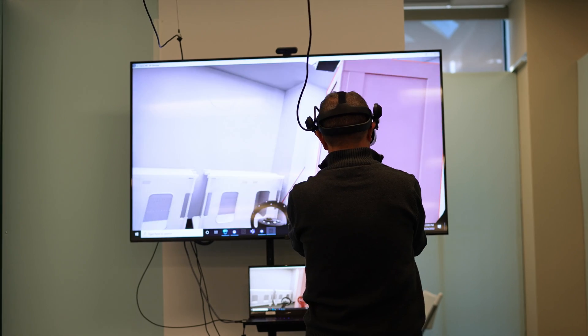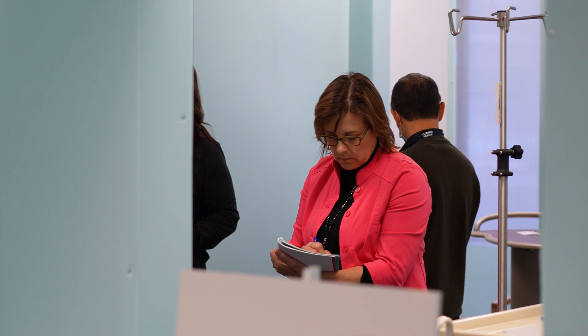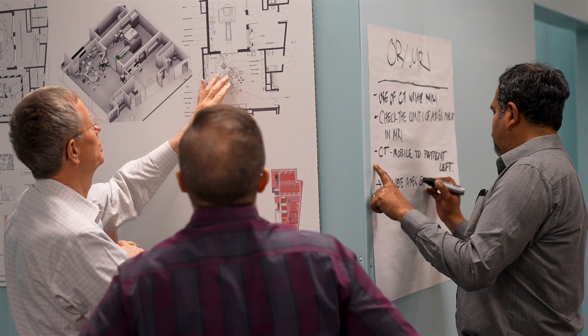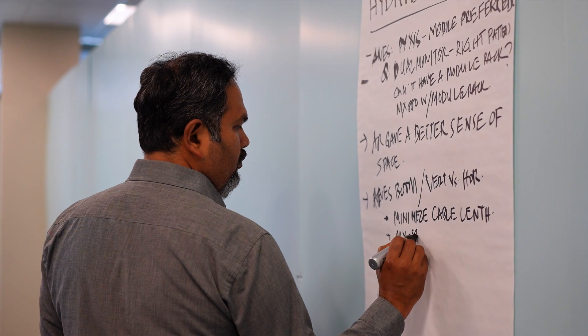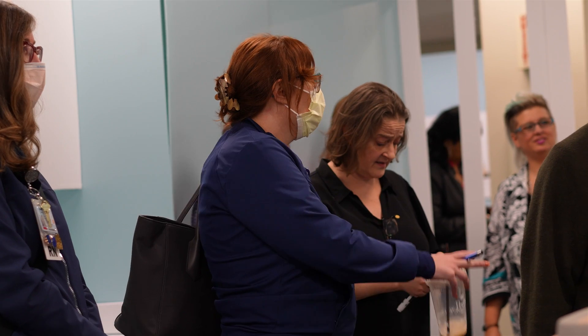This has given me a lot more confidence, actually, that what we're moving toward truly makes sense. We'll have tons of information from different notes, stickies that end users have stuck up in the space. We want to collect that information, organize it, and prioritize it. We're going to work with the leadership at the Medical Center at UC Davis Health to understand which of these ideas we want to include in our design work going forward. It's more about gathering the information, looking at it holistically as a combined team and collaborating on what the best solution is going to be.